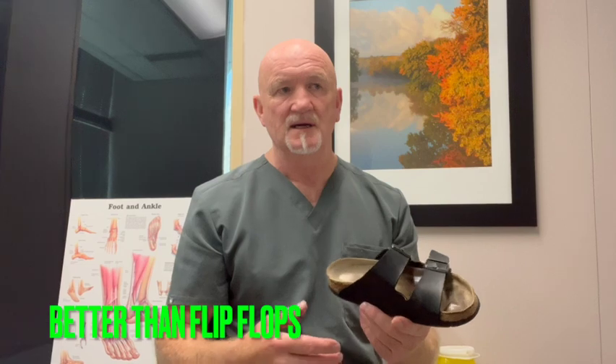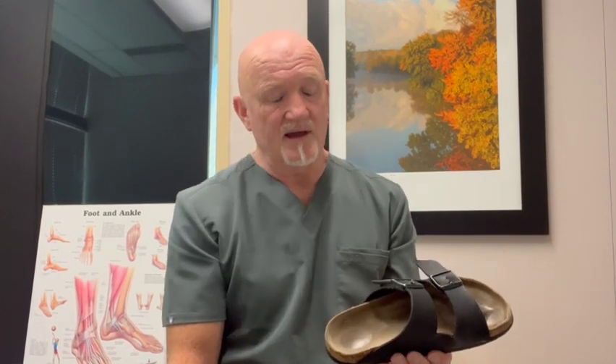Do I like them? I have mixed feelings. They're certainly better than a pair of flip-flops or flat sandals with no contour that offer zero protection other than against puncture wounds in the bottom of the sole. So they do have a benefit that way.